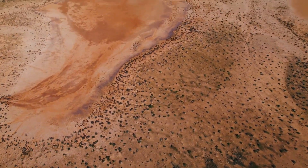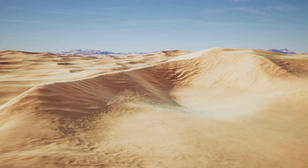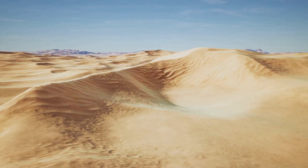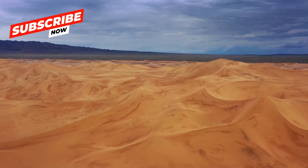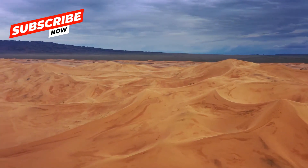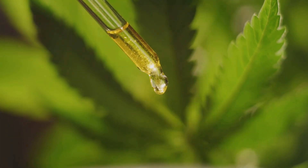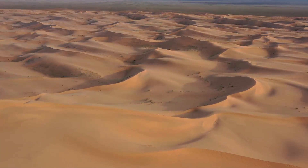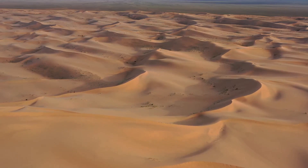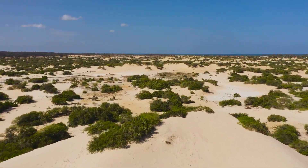Deserts are found all over our planet, but what makes them so special? Deserts are super dry. They receive very little rain throughout the year, which makes them very different from rainforests or grasslands. Imagine trying to water a plant with just a few drops from an eyedropper — that's how little rain deserts get. This lack of water creates a unique challenge for the plants and animals that live there, but they have their own clever ways of surviving.